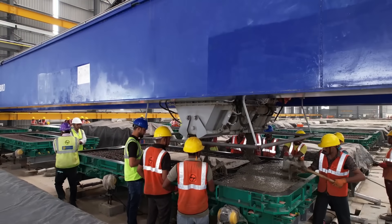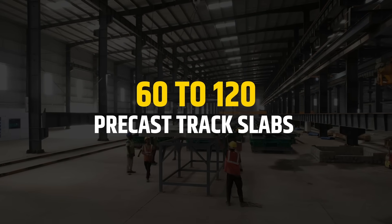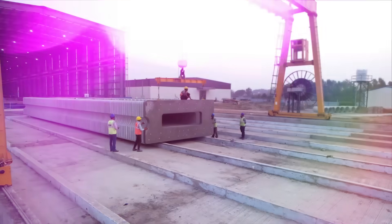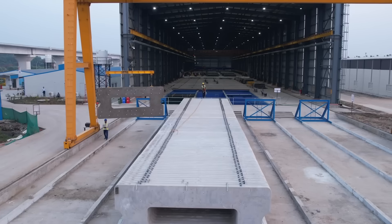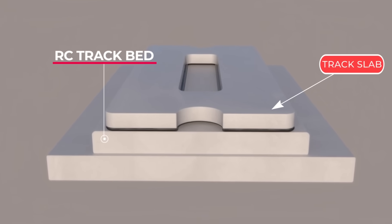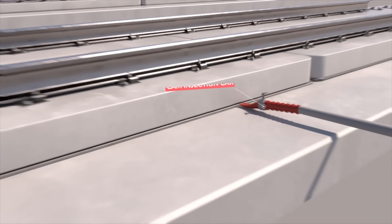These factories are equipped with an automated concrete distribution system and will produce 60 to 120 precast track slabs respectively per day, once fully commissioned. Both factories have sufficient track slab storage capacity to facilitate seamless track installation. After placing the track slab over the RC track bed, CA mortar is poured into the gap between the RC track bed and track slab using a CAM injection car.